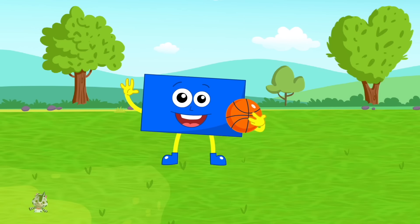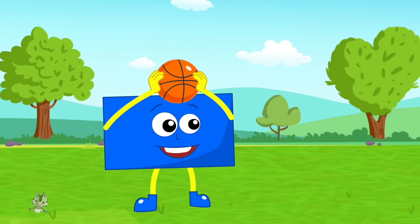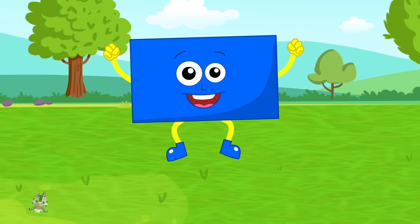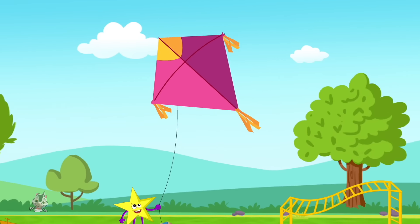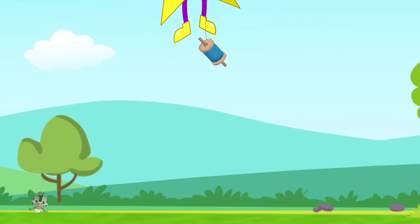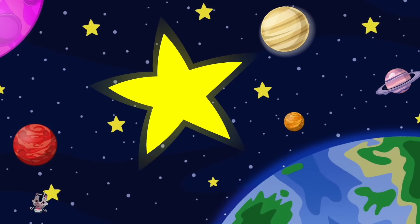I'm a rectangle, rectangle, like a really long square, I have four sides. I'm a rectangle, rectangle. I'm a star, I'm a star, in the sky so far, I have five pointy arms. I'm a star, I'm a star.